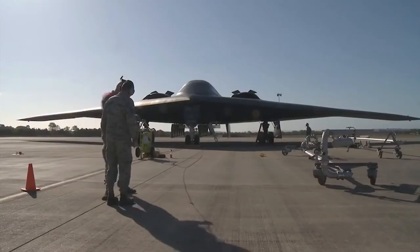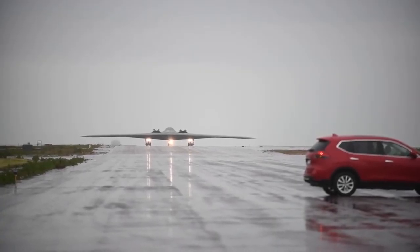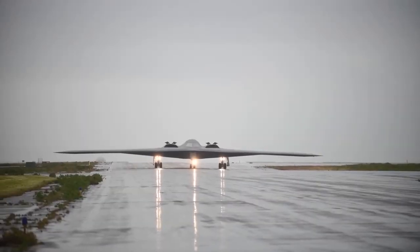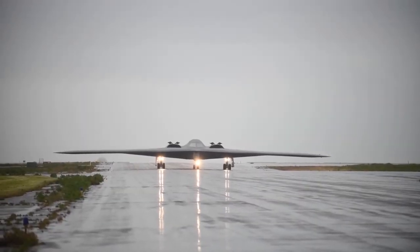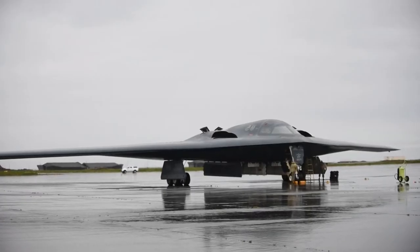In 1997, the total cost to procure each B-2 bomber was calculated at $737 million. Including spare parts and software support, the sum was adjusted to $929 million for each aircraft.